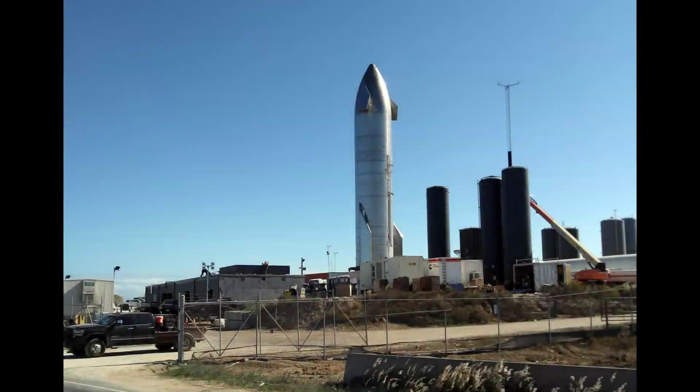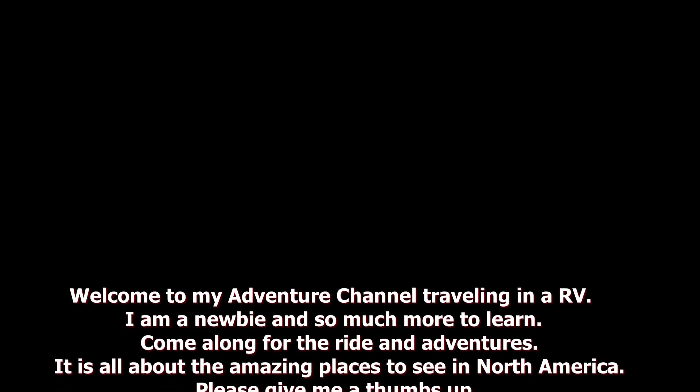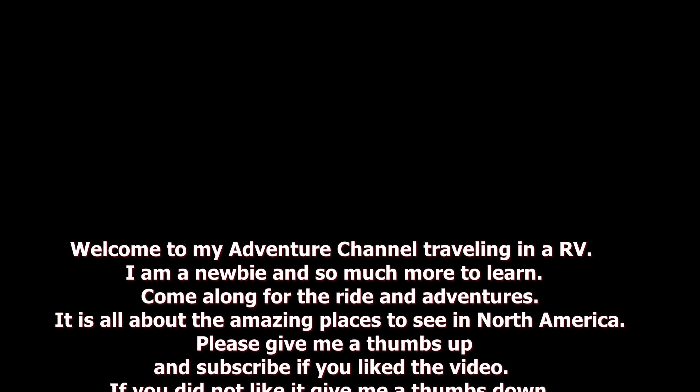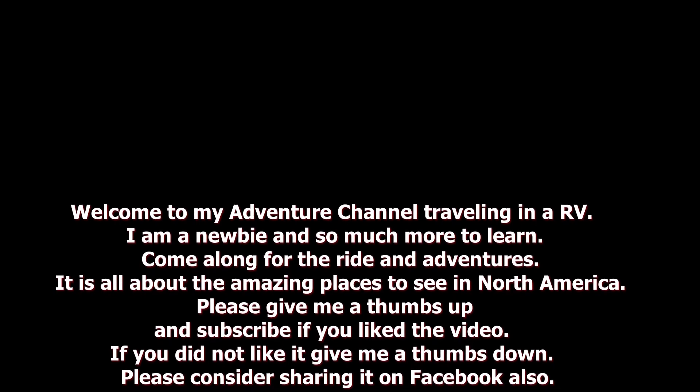Thank you for coming along on this riding tour of the SpaceX launch pad facility with the Starship. If you enjoyed the video, please give me a thumbs up. I try to put out an adventure video once a week, so if you hit the subscribe button and ring the bell, you will not miss any future videos. So until next time, I hope you have a good night. We'll see you next time. Bye.